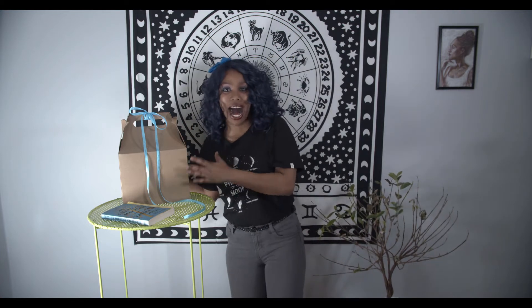Hey guys, it's Noelle Blue of Blue Moon Fiction, and if you stay tuned, you get to see what's in this giant box.